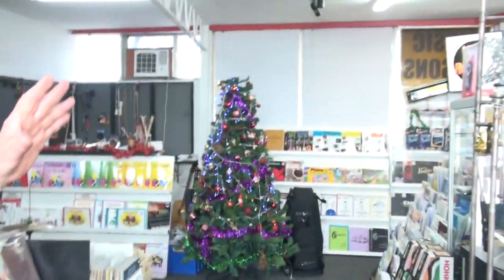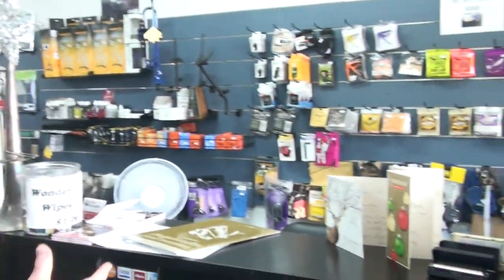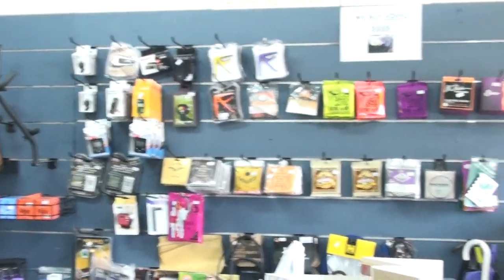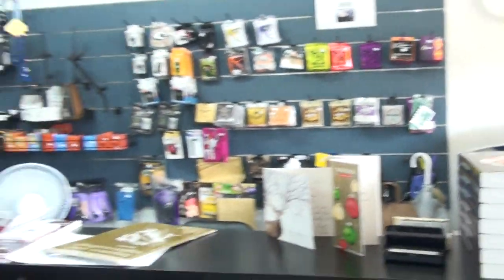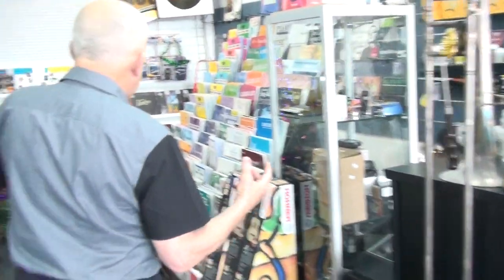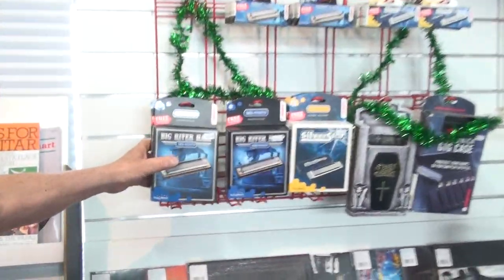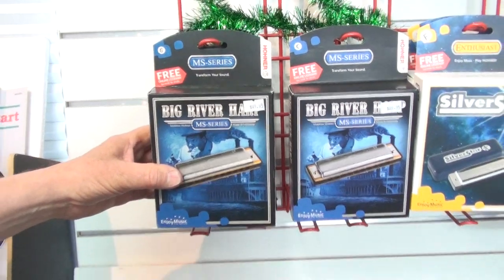Over here we have guitar strings for any guitar. We have reeds for any instrument. We have stands for all sorts of instruments. Over here we have some harmonicas — just over here, Jimmy, get nice and close. We've got the famous owner brand, a German design. We've had them for years and we have quite a few of those.